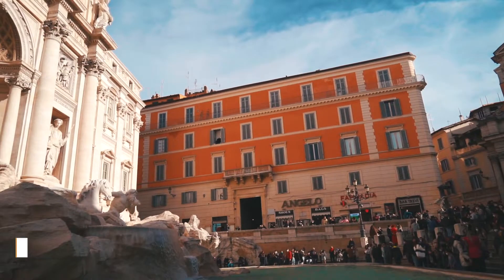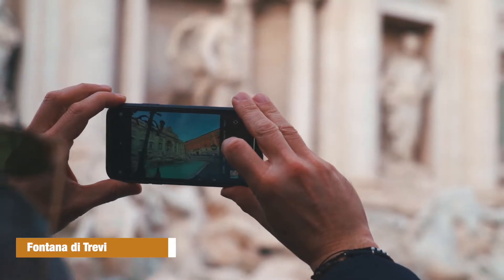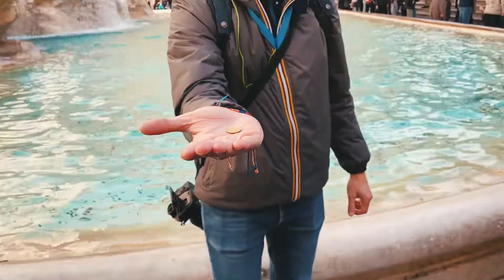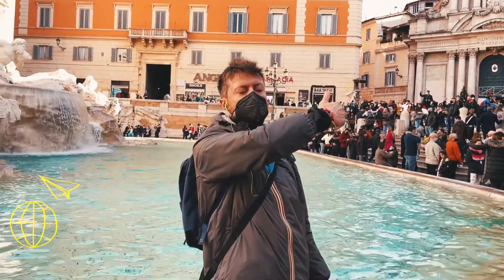Another very important stop is the Trevi Fountain, which is at the very end of the Acqua Virgo, one of the eleven aqueducts within Rome. The fundamental thing to do here is to throw the coin: put the coin in your right hand and toss it over your left shoulder, keeping your eyes shut without looking back. And you need to make three wishes — the first must be that you want to come back to Rome.